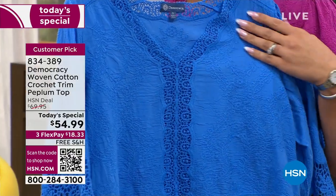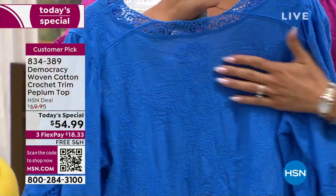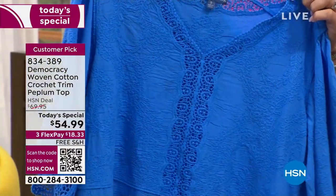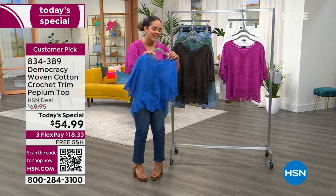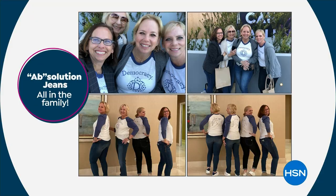What a beautiful shot to really see all that embroidery and that crochet detail that goes all the way around 360. Customer pick, now just in brand new colors for you. Sizing is extra small to 3X. 834-389 is the item number. I'm excited that Karen Lettery, the founder of this incredible company, is here live in studio with her beautiful team, her family.